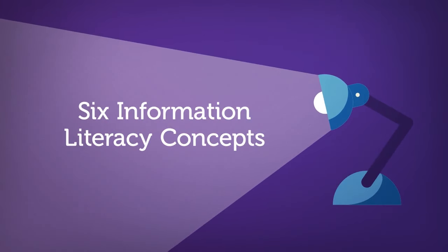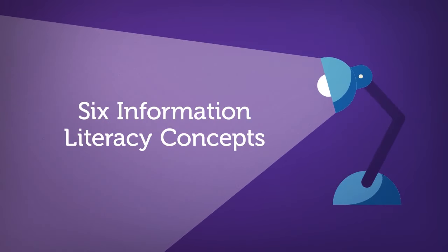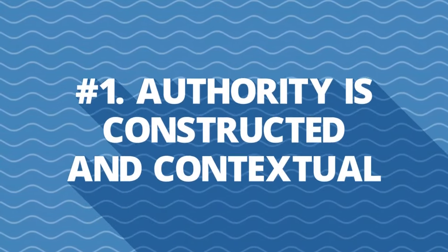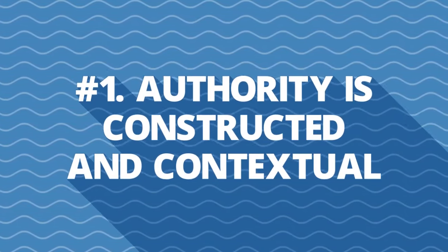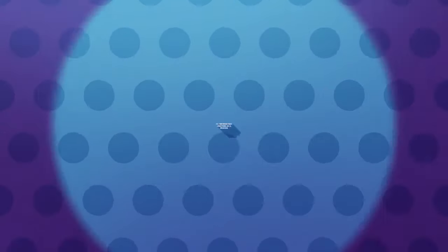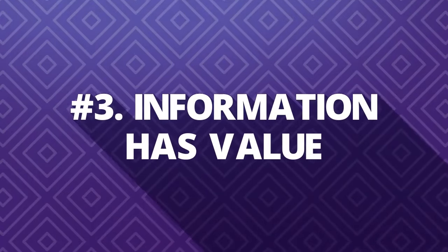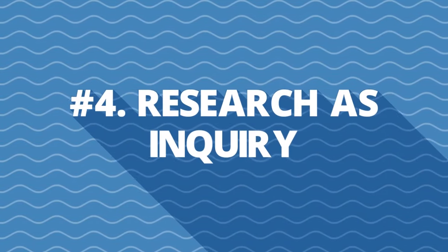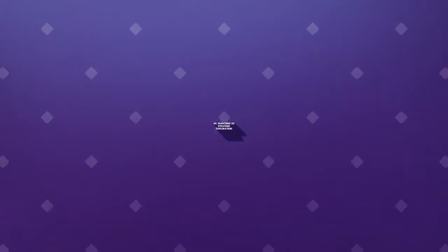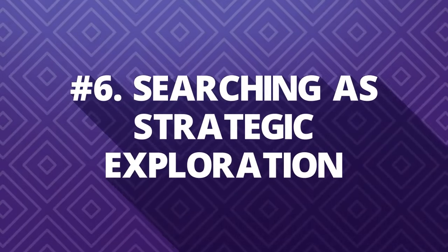There are six main concepts that encompass information literacy. They may sound confusing at first, but bear with me. Number one, authority is constructed and contextual. Number two, information creation as a process. Number three, information has value. Number four, research as inquiry. Number five, scholarship as conversation. And number six, searching as strategic exploration.